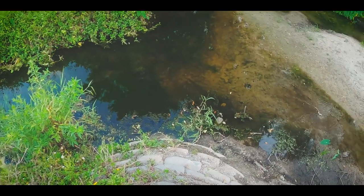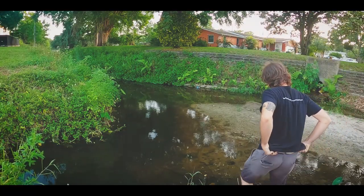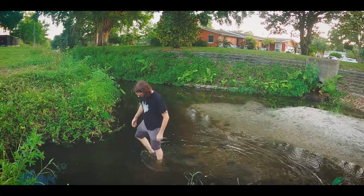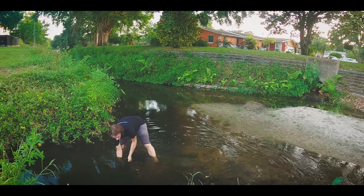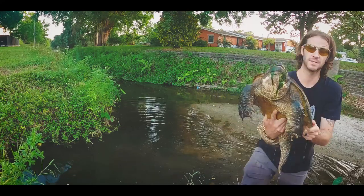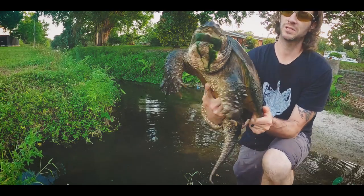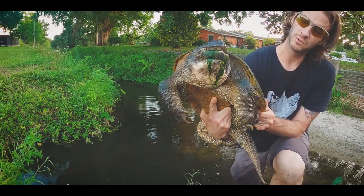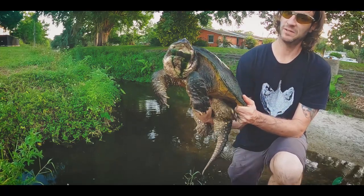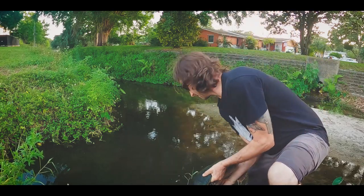Big snapper right here — I'm going to see if I can get down here and catch it. Another big one. That guy's pretty old, pretty big, got a little weird shaped shell — just a real old turtle. Pretty cool, always fun to catch these guys. I'm going to let this one go.